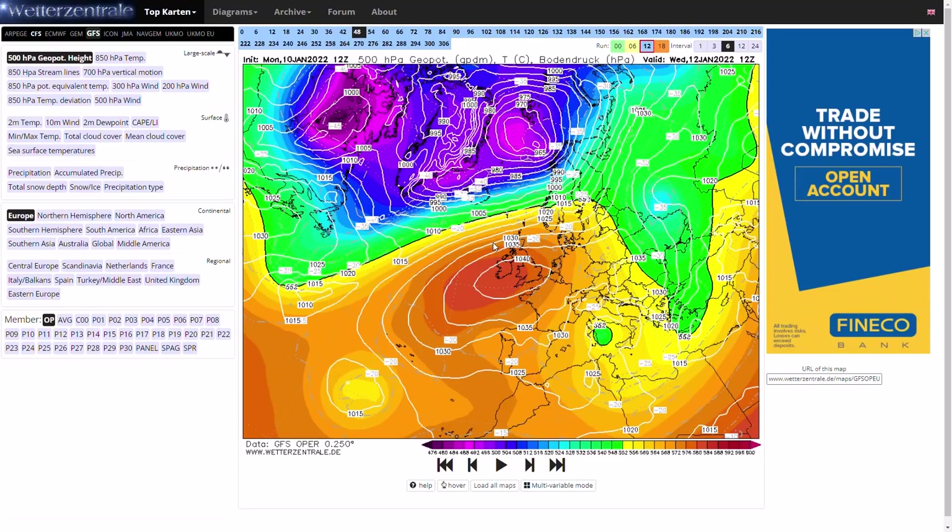Going to be some very chilly, seasonal next few days. No snow around by any means, but some fog and some hazardous frosty conditions around as well.